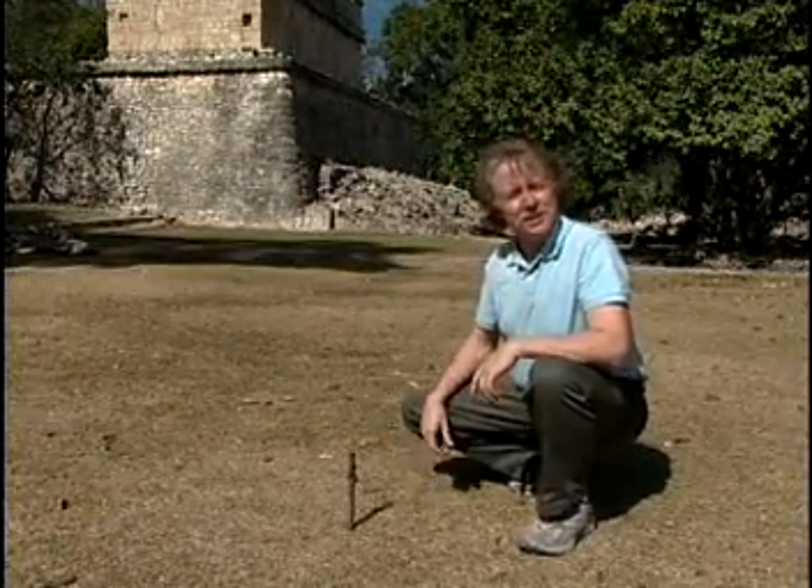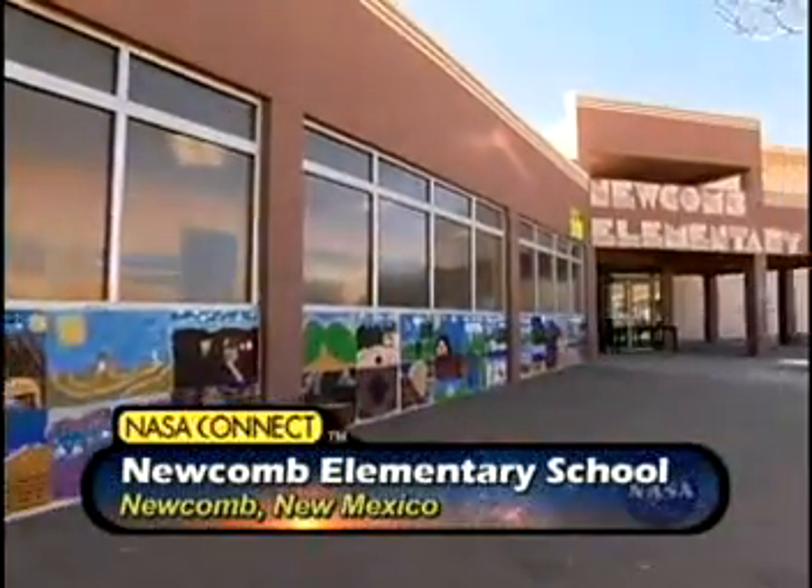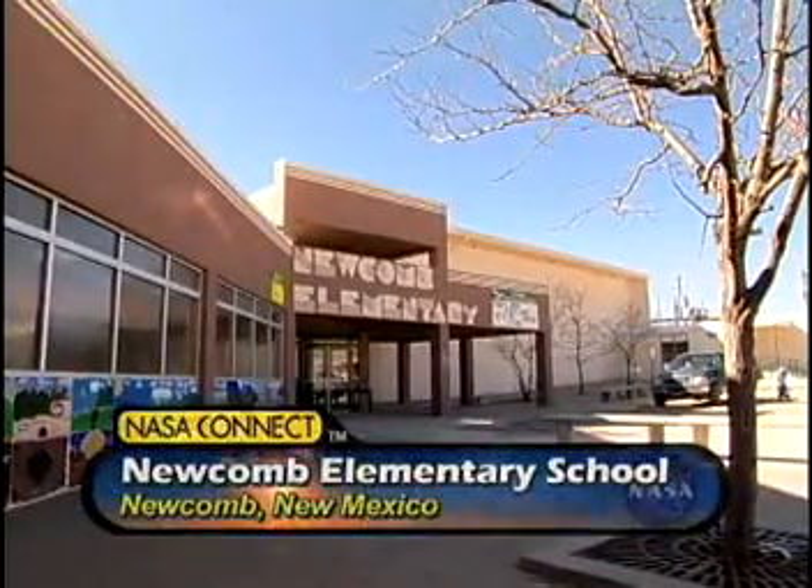And it looks like it's time to go back to Jennifer. Let's take a look at how a gnomon works and see the angle of the sun at certain times during the day. Students from Newcomb Elementary School in Newcomb, New Mexico, will preview this show's hands-on activity.